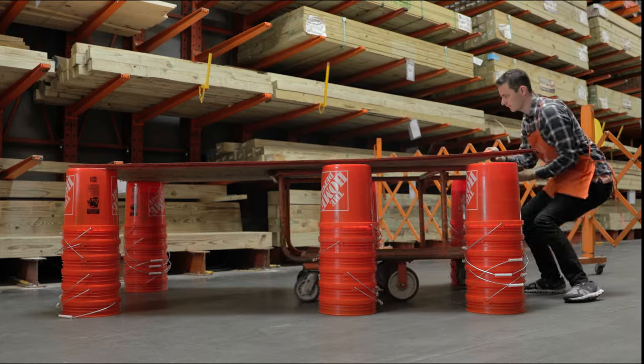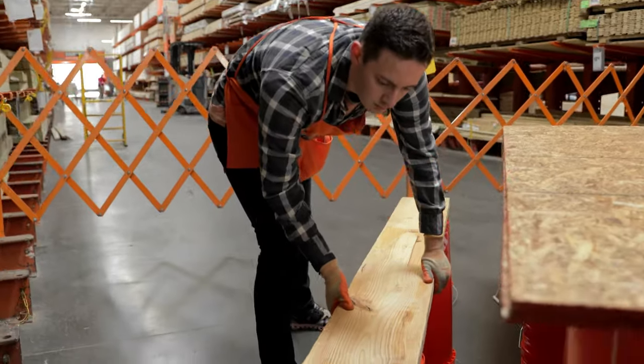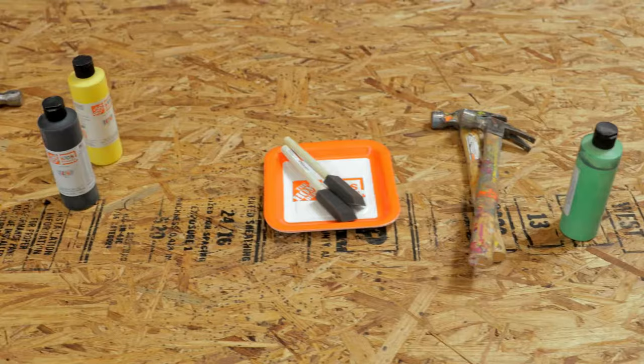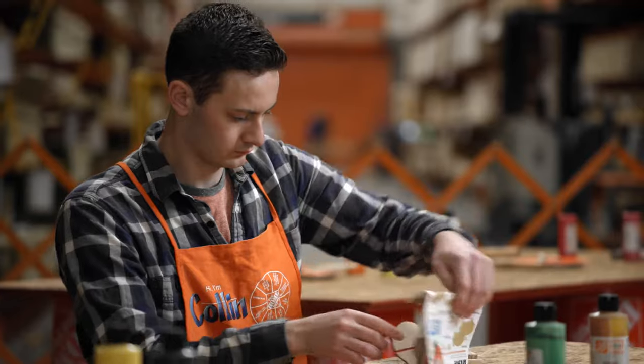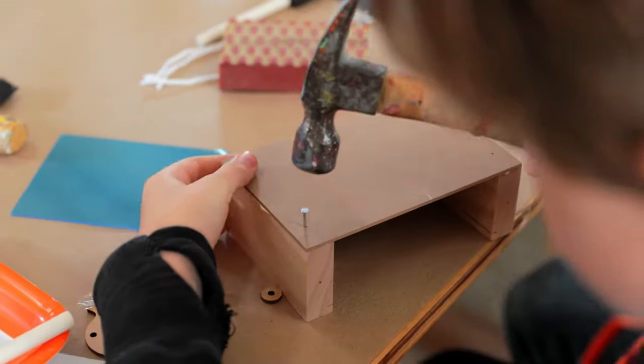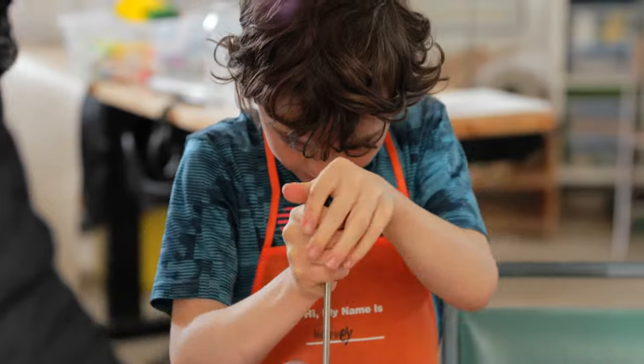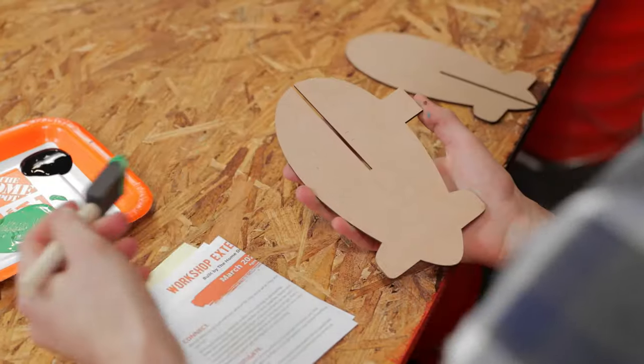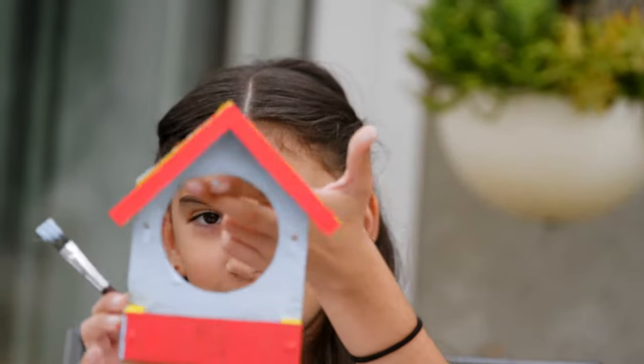Here at the Home Depot, on the first Saturday of the month, we have our kids' workshops. It's hard to believe, but we've been doing these kits for 25 years now. Hey, I'm Collin, and I used to be a kids' workshop captain in Michigan. As a kids' workshop captain, I'm here to help you along the way as you build kits. I can teach you how to use a hammer, or a screwdriver, or how to apply glue the correct way. No kit is the same, so every month you come there's something different. Whether you like plants, or cars, or even airplanes, we have kits for that. Over the years, we've made over six million birdhouses. That's a lot of homes for birds.